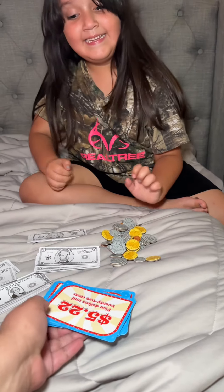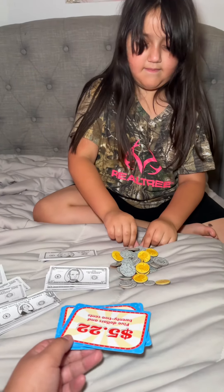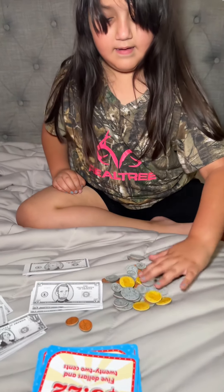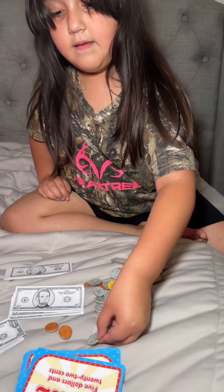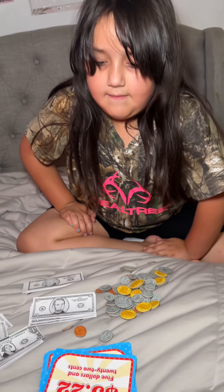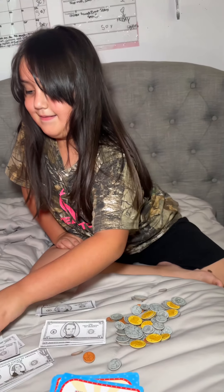You ready? So this is five dollars and 22 cents. You have to do the dollars too — I want you to grab five dollars. What does five dollars look like?